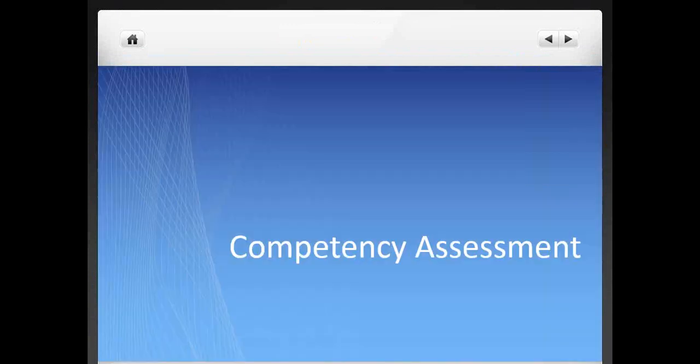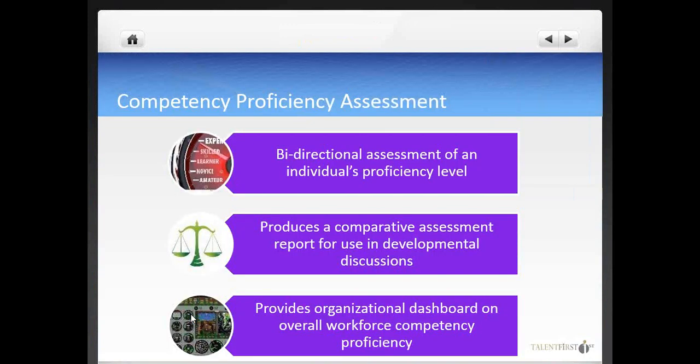The first step to develop people using competency models is assessing where people are against the model. There are various approaches, but today we'll focus on the approach frequently used by Fortune 500 companies, which is also one of the most cost-effective. We call this method competency proficiency assessment. A good and valid competency model is broken out into a progression of what we call proficiency stages, which allow us to separate different levels of know-how in a specific competency.